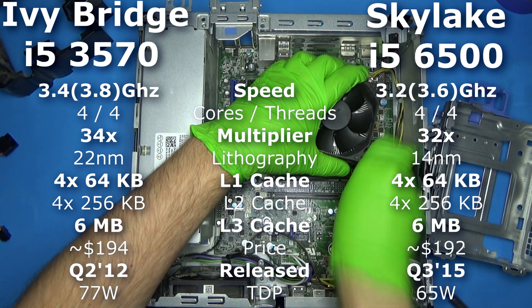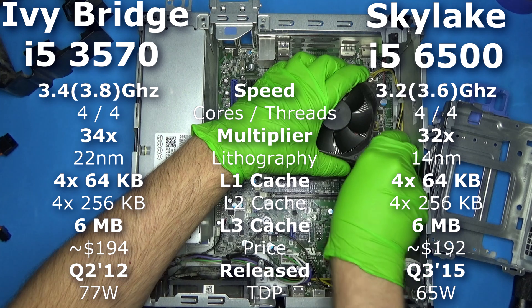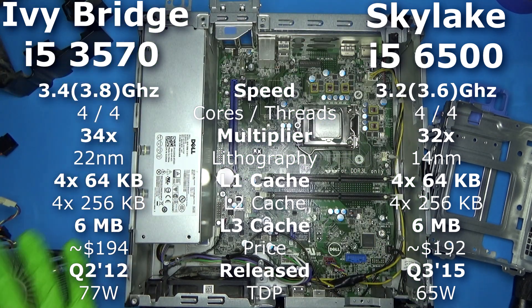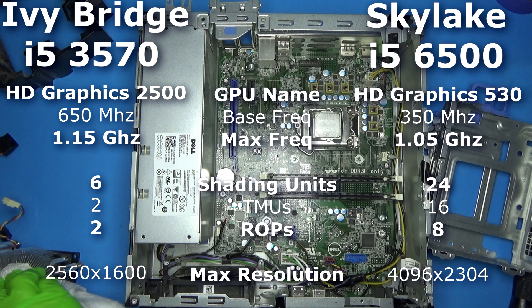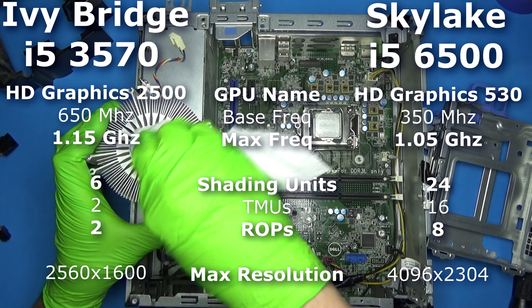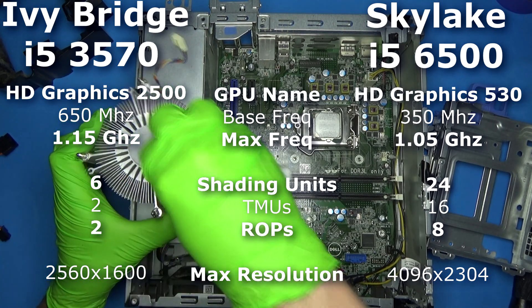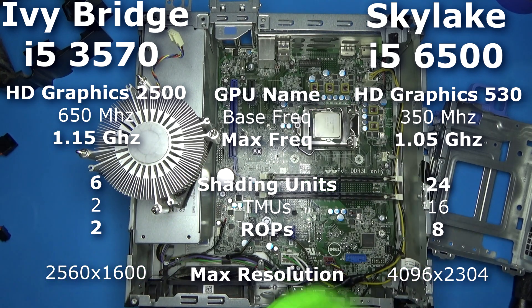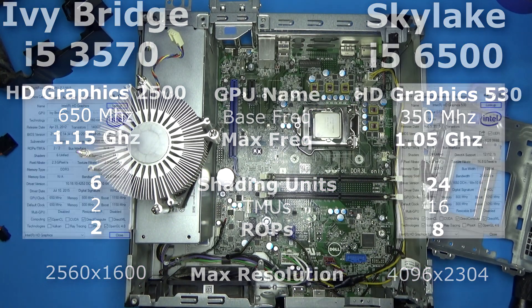I'll be comparing this against a 3570, and as far as the basic specs go, these two are very similar, with the 3570 clocked about 200 MHz higher. Now when it comes to each integrated GPU, there's a huge difference. The 6500's base speed is clocked at nearly half of the 3570's, not to mention far more shading units, TMUs, ROPs, and almost double the max resolution.